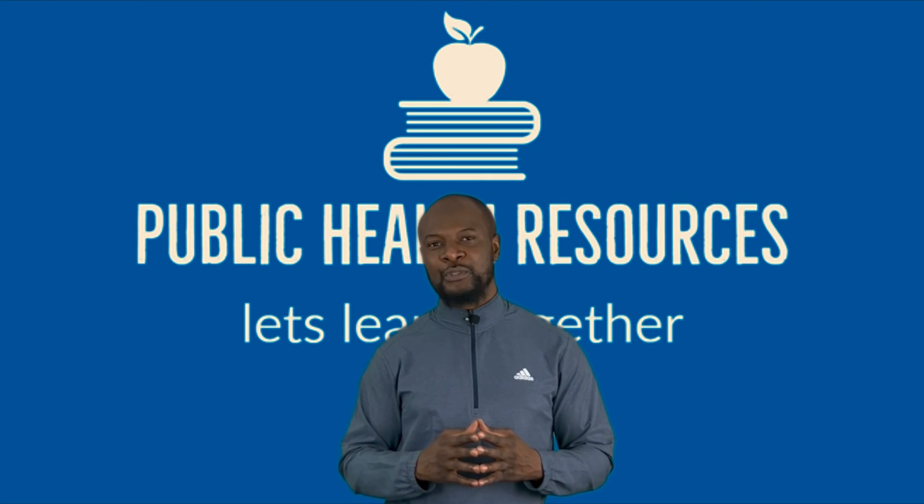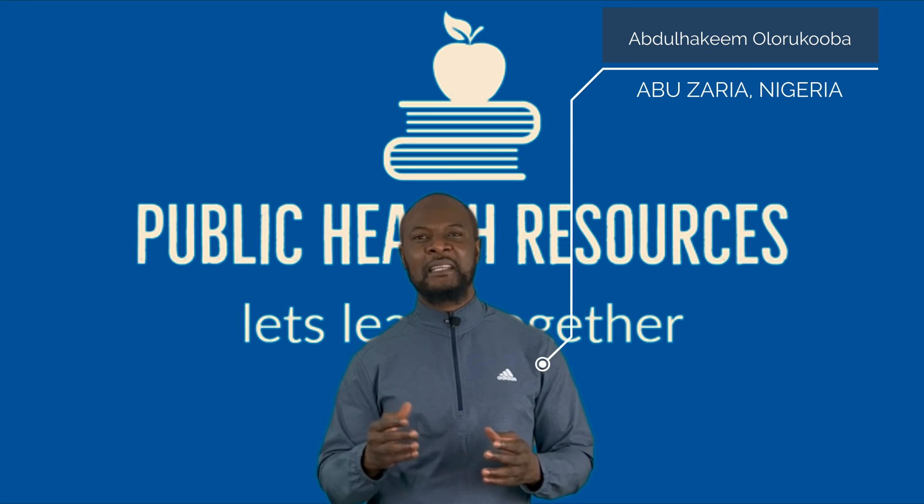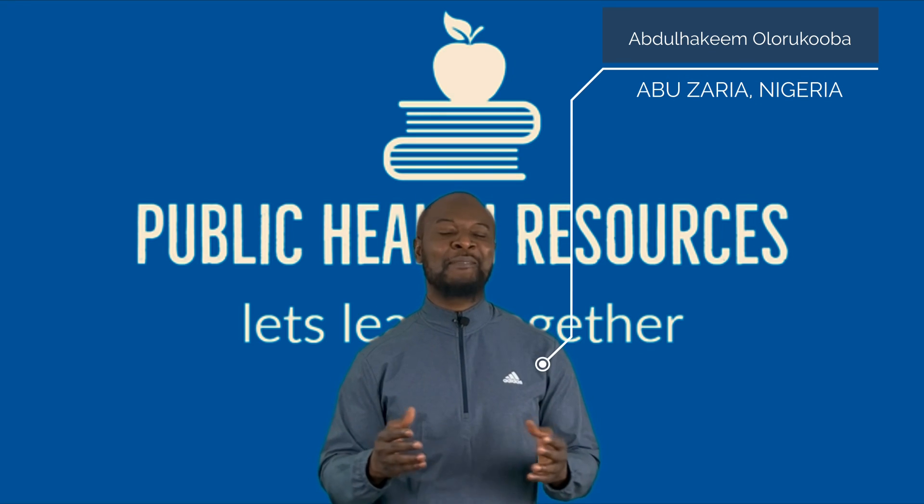Hi and welcome to Public Health Resources Channel, where I provide useful resources for students, residents, teachers, and researchers to make them better equipped to tackle real-life public health problems.